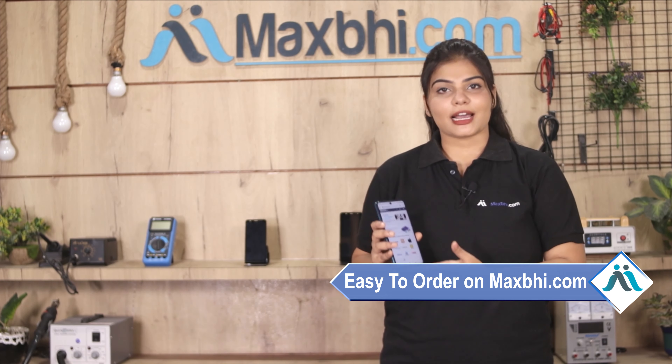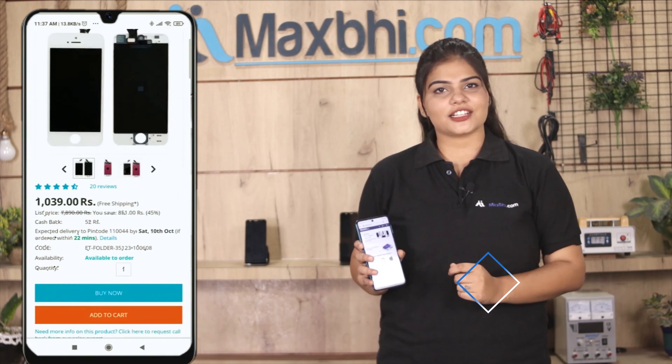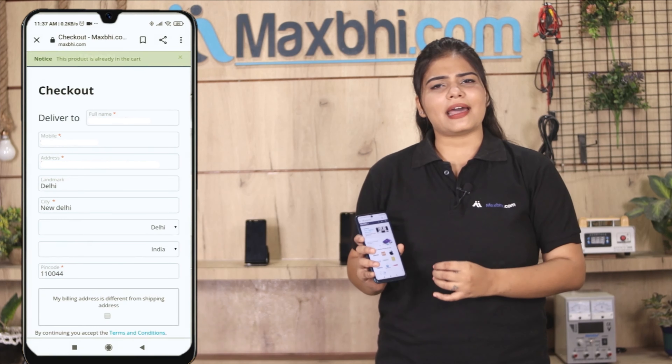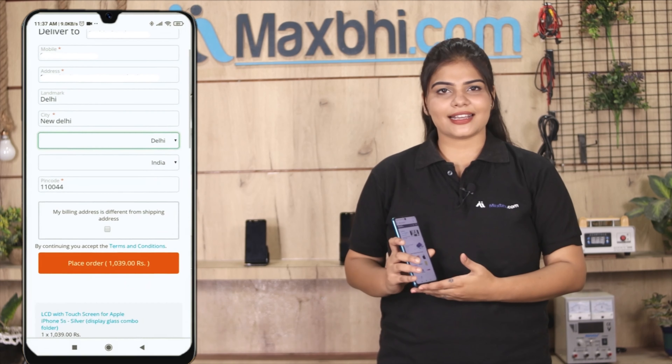Purchasing from Maxbhi.com is very easy and simple. Go to the product page on Maxbhi.com, click on 'Buy Now', enter your name, mobile number, and address, then click to place your order.